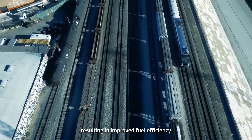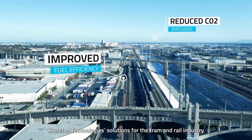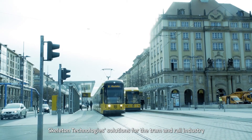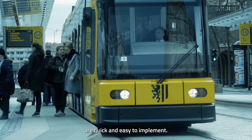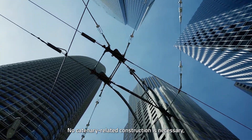This results in improved fuel efficiency and reduced CO2 emissions. Skeleton Technologies' solutions for the tram and rail industry are quick and easy to implement. No catenary-related construction is necessary.